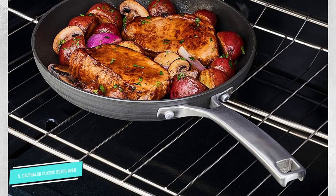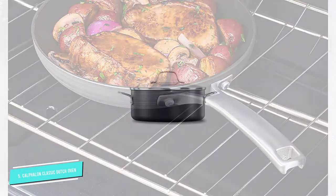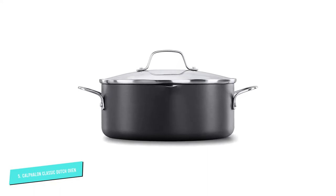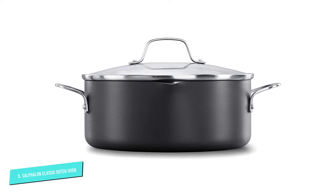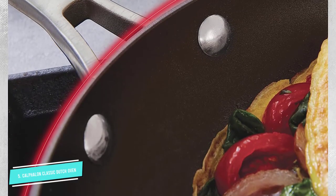"This is the best Dutch oven I have ever seen," one shopper wrote. "It is well worth the price. Just the ability to strain pasta directly will save hours." Another said it's very good quality, and continued: "I like the pouring spout, the tight-fitting glass lid, and the handles are very easy to grasp."